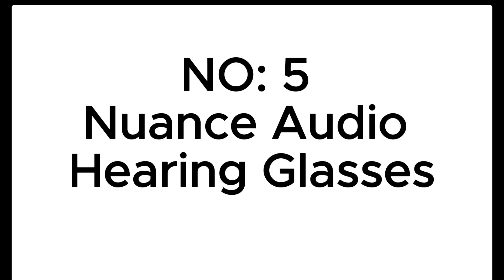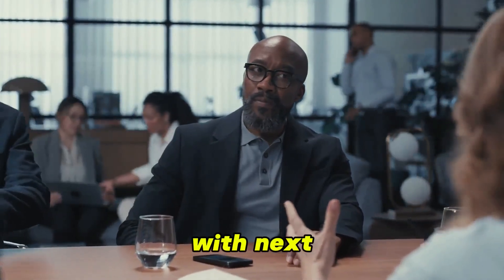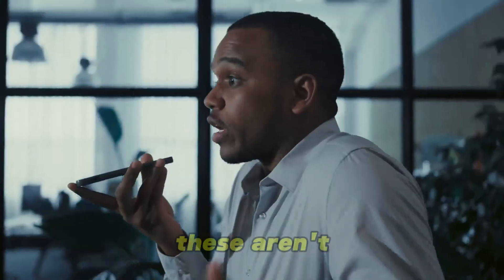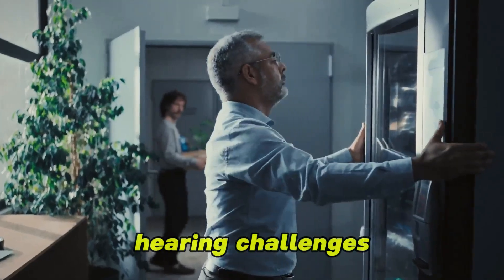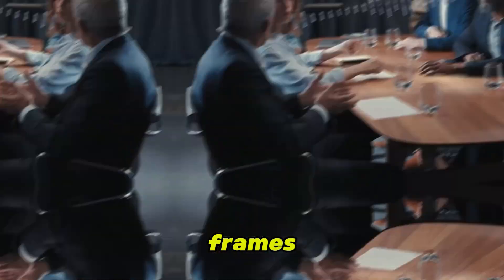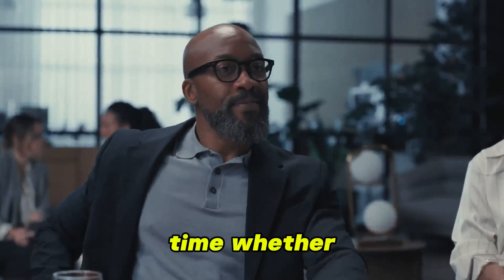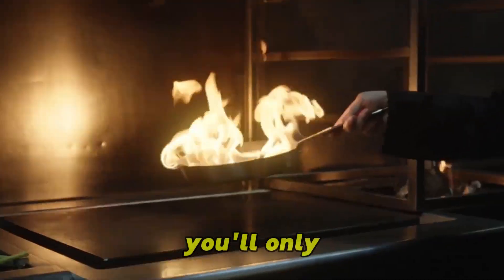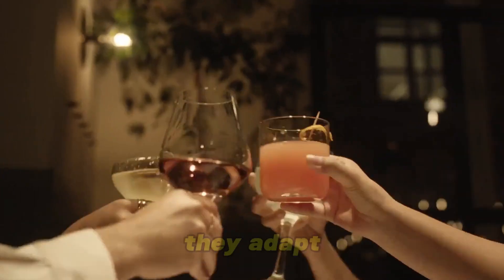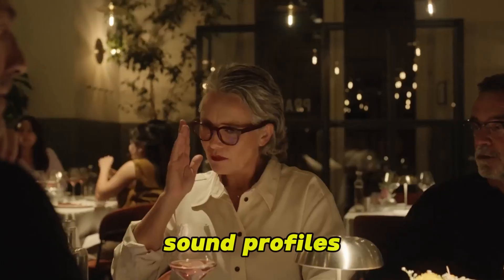Number 5: Nuance Audio AI Hearing Glasses. Nuance Audio is changing the game by combining smart glasses with next-gen hearing support. These aren't just for people with hearing challenges — they're for anyone who wants smarter, clearer sound in noisy environments. They look like high-end fashion frames, but hidden inside are AI-powered mics that isolate speech and filter out background noise in real-time. They adapt to your environment, learn your preferences, and fine-tune sound profiles dynamically.